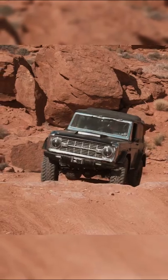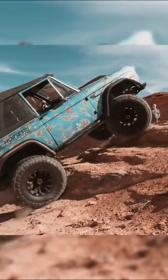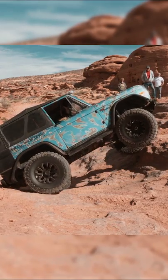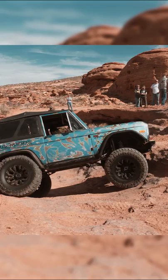This is the story of how I almost rolled my 1976 Ford Bronco. We came across an obstacle on the trail that seemed relatively easy. Unfortunately, the line is everything and as you can see, I picked the wrong one.